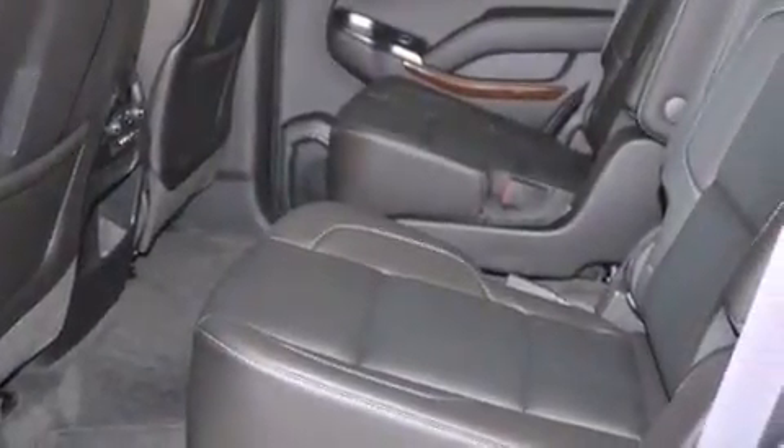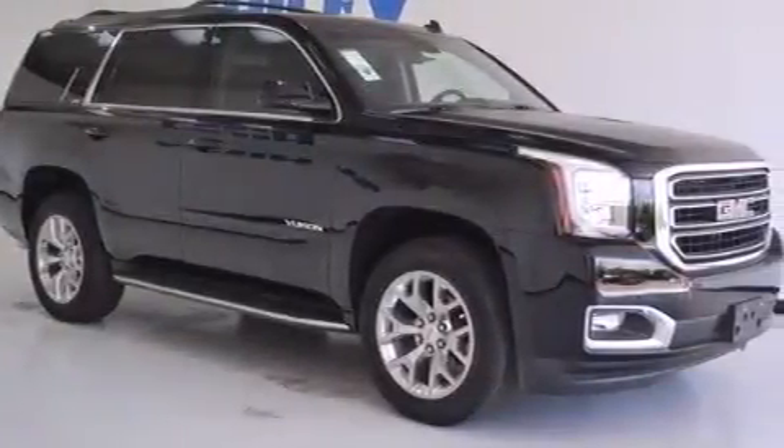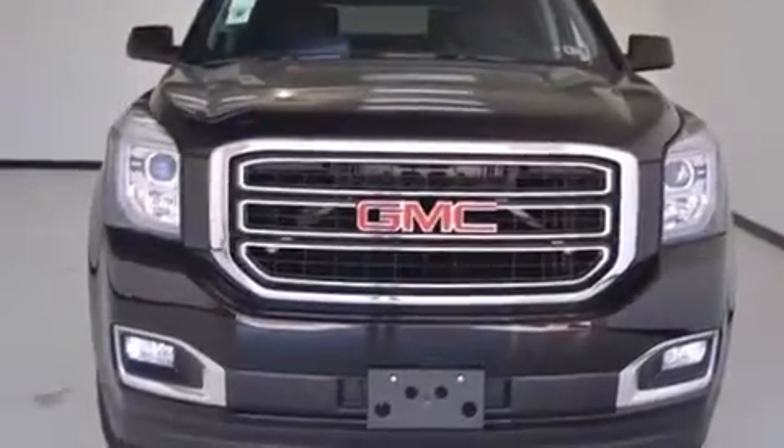The following features are also included: adjustable driver pedals, memory settings for the seat's positions so you can recall your favorite alignment with the push of one button, cruise control, rear curtain airbags, latch-ready child seat anchors, dual power seats, and air vents for rear-seated passengers.